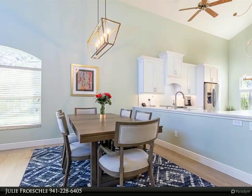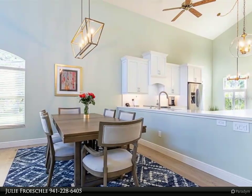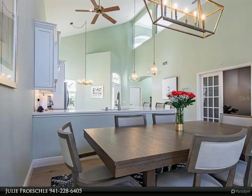The staircase to the second level has been elegantly updated with new lighting added. The open loft area offers many choices for extra living space, as well as a den study downstairs with frosted French doors for privacy.